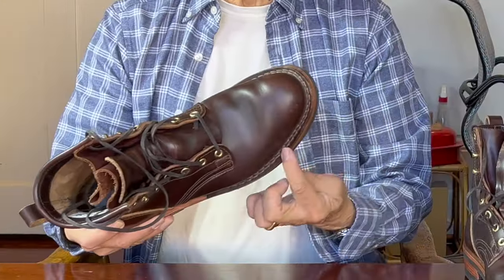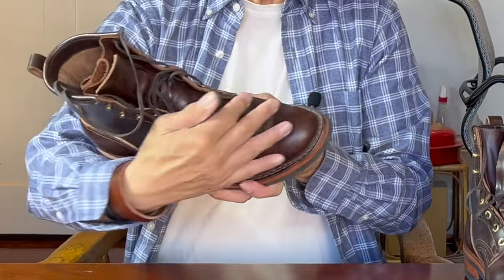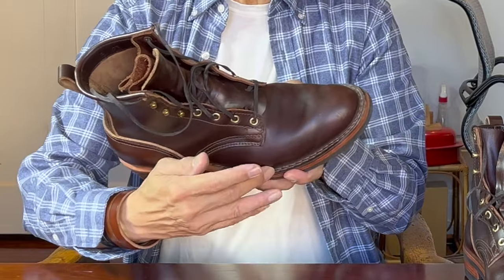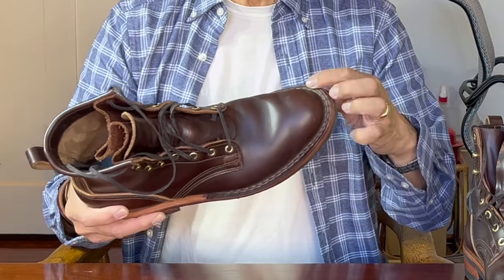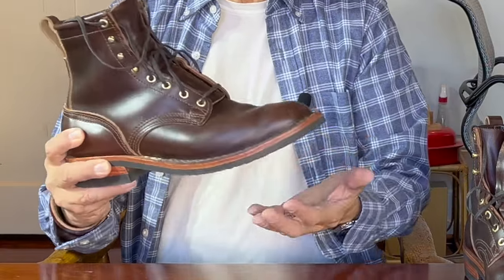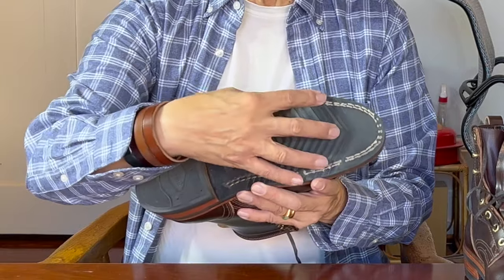I've mentioned stitch down construction a couple of times, so for people new to boots who might be a bit puzzled, you can watch my discussion of the different types of boot construction up here. Just take a look at this area where the uppers of the boot are connected to the sole. In stitch down construction, the uppers are molded around the last and then the edge of the leather is turned out, flared out, and then stitched directly to the veg tan leather midsole. This is a double row stitch down — one row stitches the uppers to the midsole, and the second goes all the way through the uppers, the midsole, and through the outsole. But in this case, both stitches go through all layers altogether.